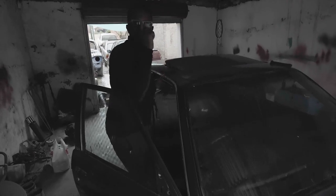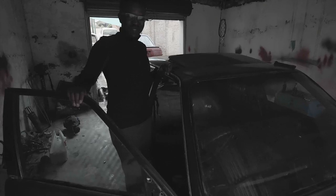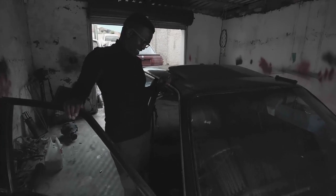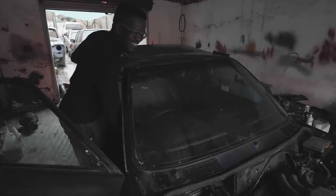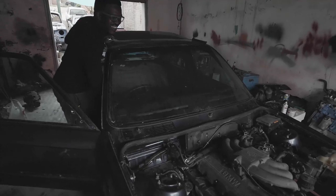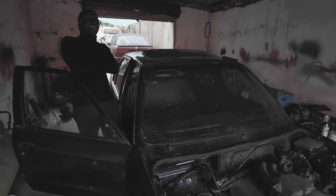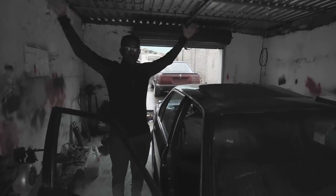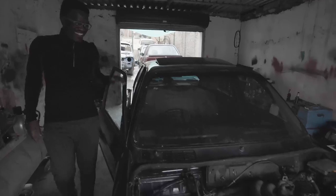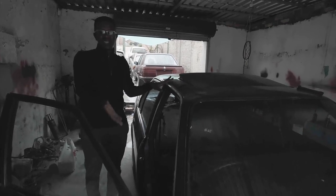This is the first start ever — the first time starting the E30. I've been looking forward to this, so here goes nothing. Pure happiness, joy, a dream come true. Honestly, all I wanted was my 325 and we built it.